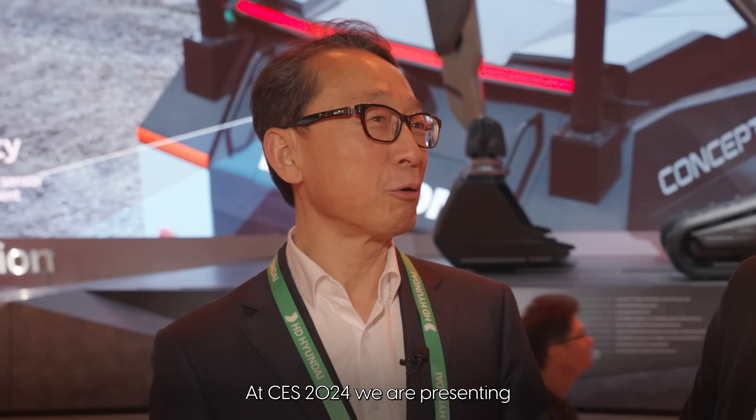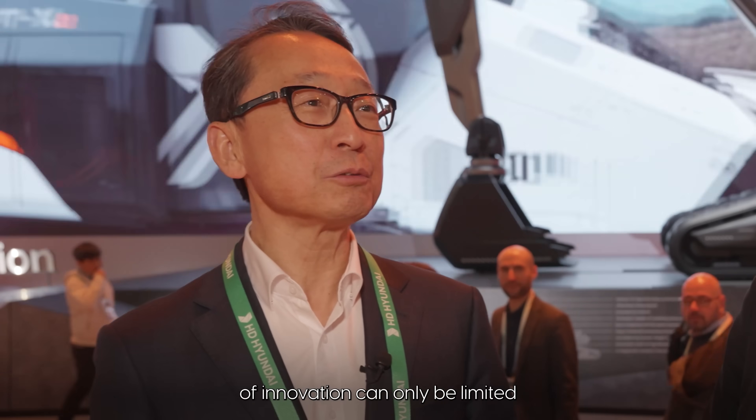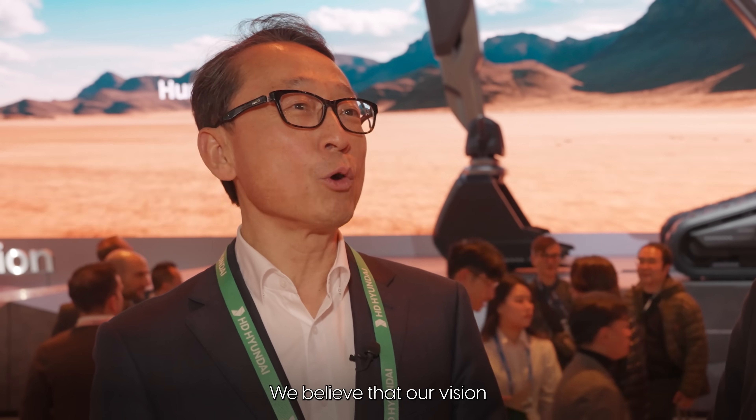Thank you so much for talking with us today. So if you could tell me what you're offering at CES this year and what kind of issues or challenges you're looking to address? At CES 2024, we are presenting a revolutionary vision on the main site transformation. The construction industry is still facing productivity, labor, safety, and environmental challenges. We believe that our vision — site transformation — will be able to contribute to solving these issues, as we aim to shape the sustainability of humanity by building infrastructure with our future construction equipment.